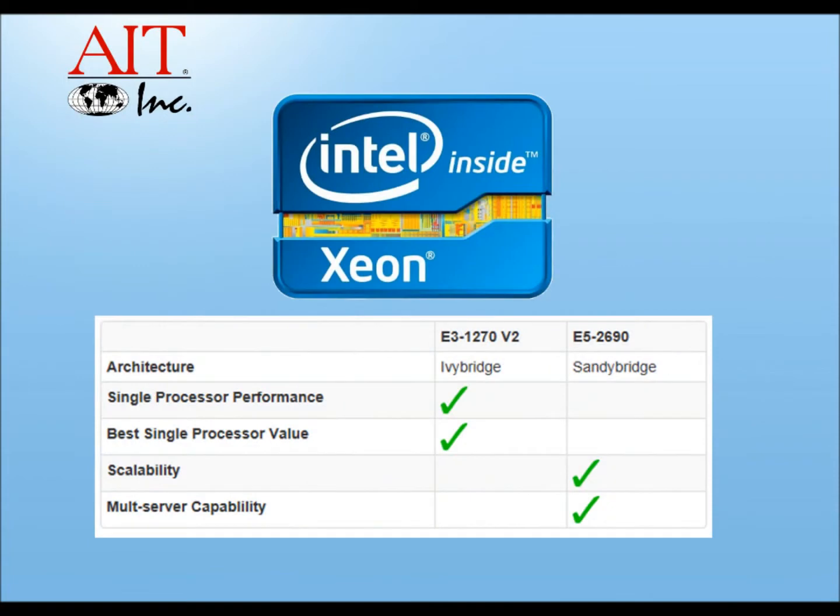However, the E5s do scale quite well, especially with multiprocessors in a single server. And because an E3 can't do that, there's where your advantage comes from an E5 over an E3. So be mindful of applications and growth.